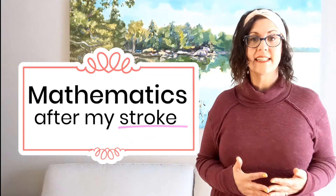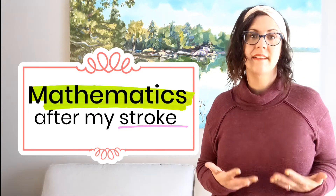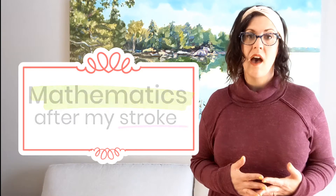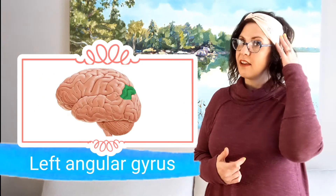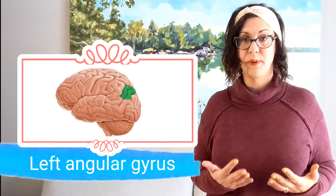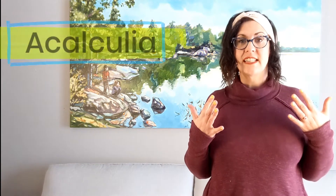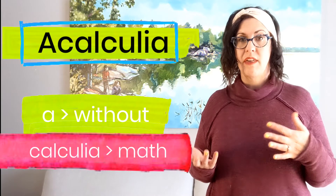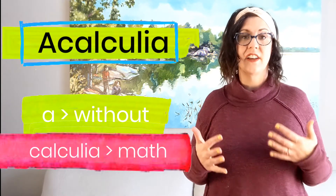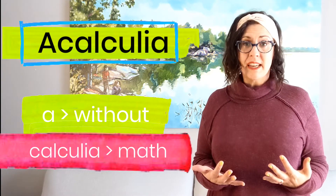Hello everyone. I'm Rebecca and this video is about relearning simple mathematical calculations after my stroke. My stroke damaged the left angular gyrus, and that part of the brain is known to cause computational difficulties. The loss of the ability to add, subtract, multiply, and divide is called acalculia — 'a' meaning without, and 'calculia' meaning calculation or math. So I am now really rubbish at math.